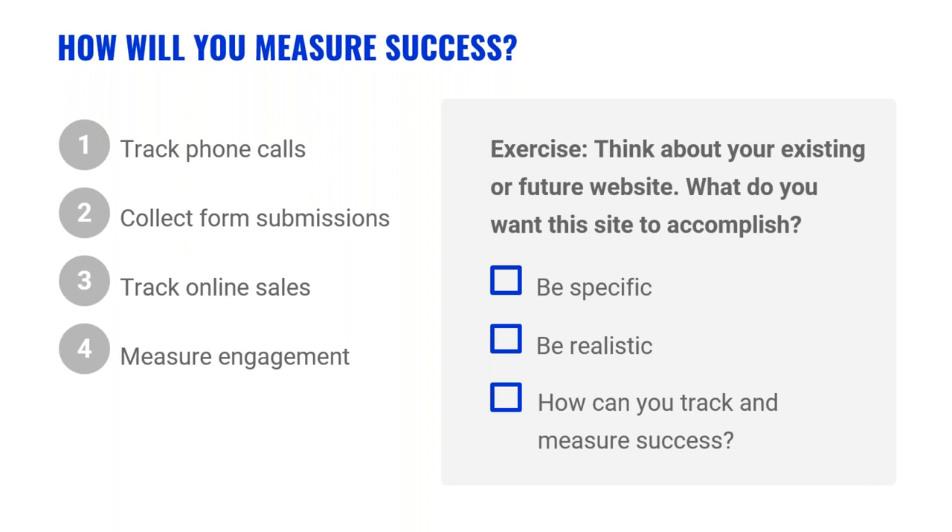If you currently have a website, take a look at it now and identify what it does and how easy it is for a visitor to accomplish something. Match this with what you'd like the purpose of your website to be — those are your new goals. Think about your website or future site, list one goal you'd like to incorporate, be specific and realistic, set a deadline, and decide how you'll track and measure success for that one goal.